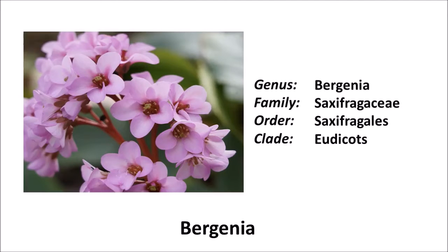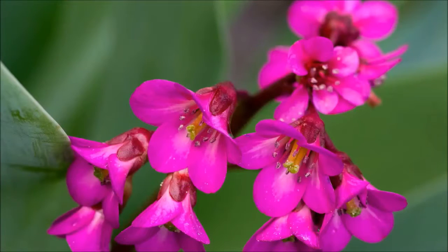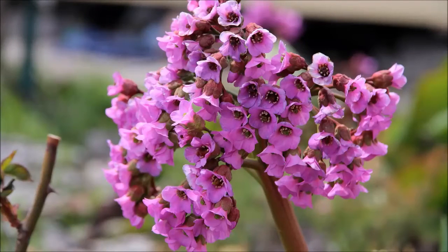Bergenia cordifolia originally comes from the mountain range of the same name, located in the border region between Russia, Kazakhstan, China, and Mongolia. In trade, the pure species is rarely available in Germany; most offered cultivars are hybrids. The foliage of the variety 'Winter Fairy Tale', for example, appears bright red in autumn and keeps its color until spring. Most Bergenias bloom in spring, from April to May, while the hybrid 'Autumn Flower' forms a second bloom in autumn. The small individual flowers stand in panicles or umbels on stems up to 50 centimeters high in a mostly bell-shaped form.